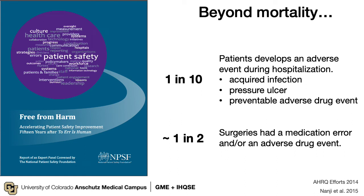Unfortunately, not only do patients die at the hands of medical error, but even more are harmed. One in ten patients that are hospitalized develops an adverse event during their hospitalization — these are also known as hospital-acquired conditions. And one in two, or 50% of surgeries, have a medication error or an adverse drug event.